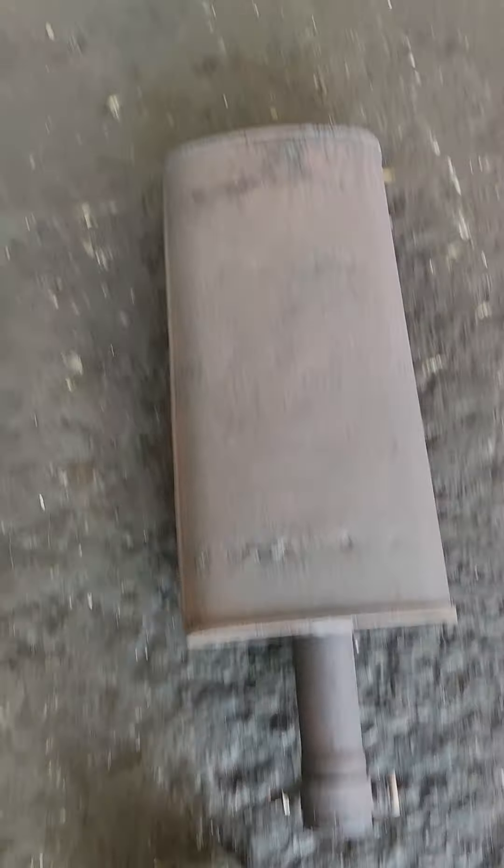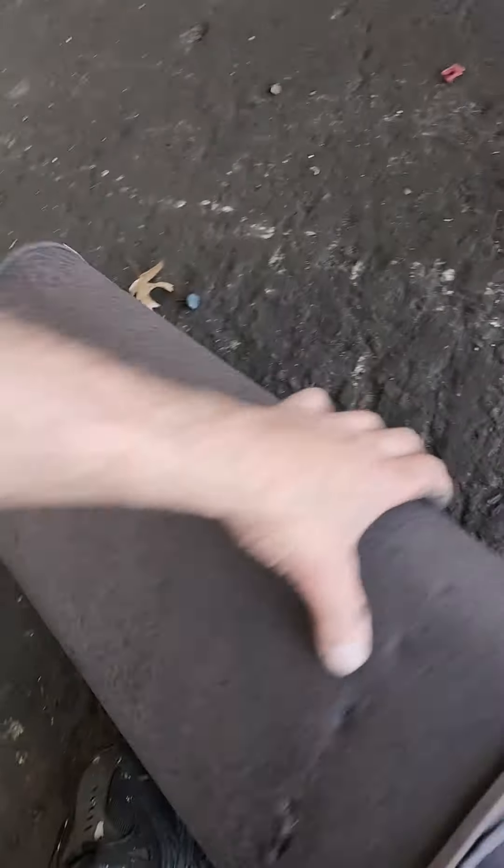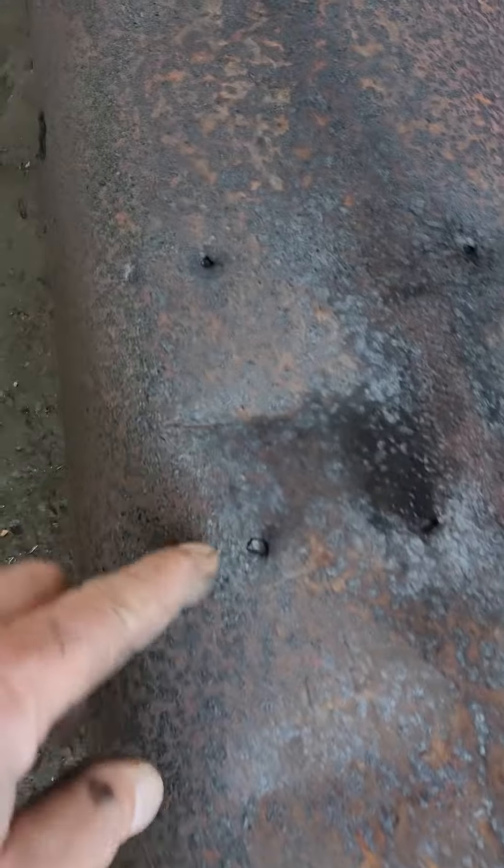So I sawed everything out. I'm going to weld in our house muffler. No telling what it was like underneath that clamp — that's why I cut it back past there. All the spot welds are leaking. It was also rusted out all along the seam here.